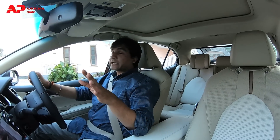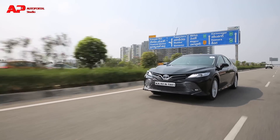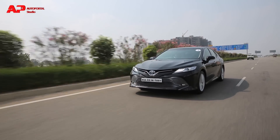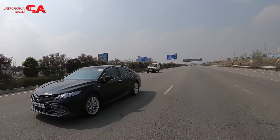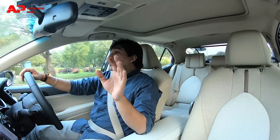The new Toyota Camry Hybrid is built on Toyota's new global architecture platform, which has helped the car come up with many different changes. It is powered by a 2.5-litre petrol engine that now makes 176bhp of power and 221Nm of torque, while the electric motor makes 118bhp of power with 202Nm of torque.